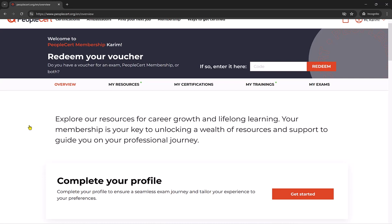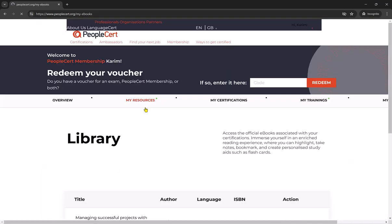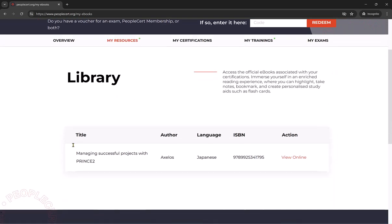Once you have done that, you will now see the green little dots on your profile which highlight that there is something new or something you have not opened. If I go to My Resources and to My Library, here is where you will now see the copy of my official e-manual. If I click on it, we can then click View Online to access the manual.